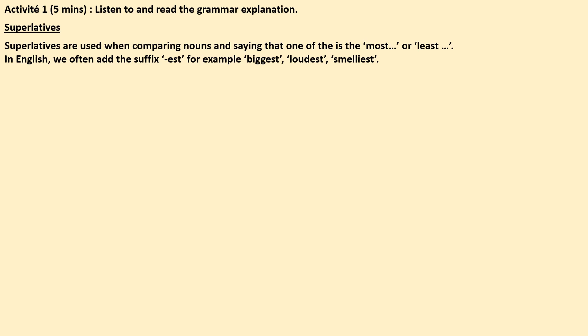In English, we often add the suffix -est. For example, we wouldn't say that something is the most big, we'd say biggest. You wouldn't say something is the most loud, you would say loudest, or smelliest, for example.